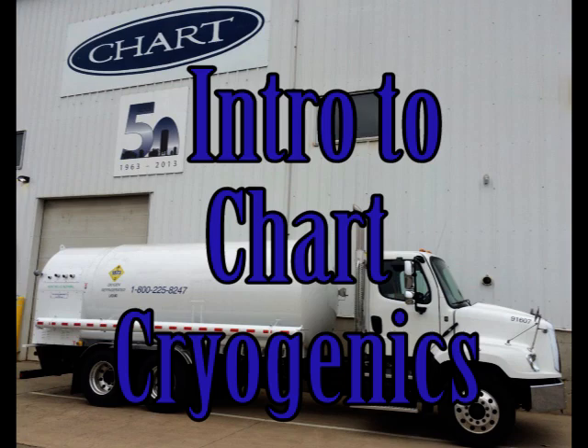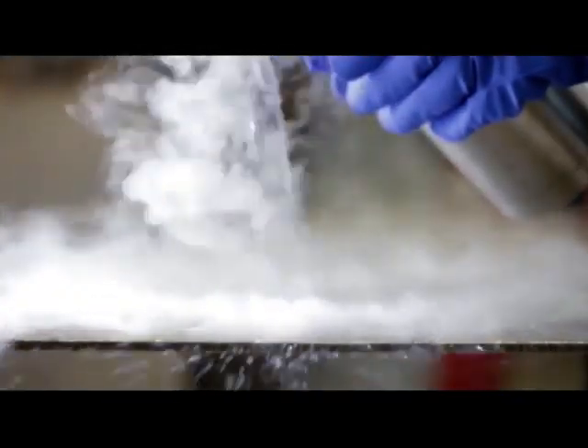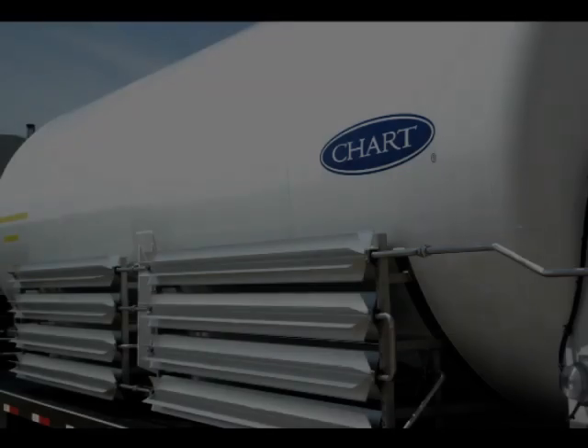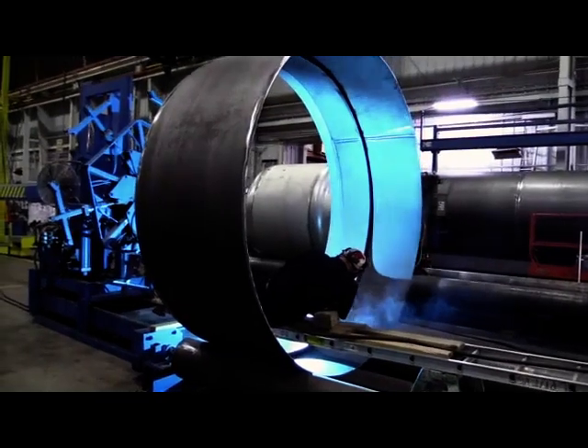Cryogenics, a word commonly saved for science fiction tales and frozen celebrities. Today, this technology of reducing gases to cooled, liquefied temperatures provides for their safe and efficient storage and handling. Chart Industries is a global leader in the design, manufacture, and distribution of cryogenic equipment.